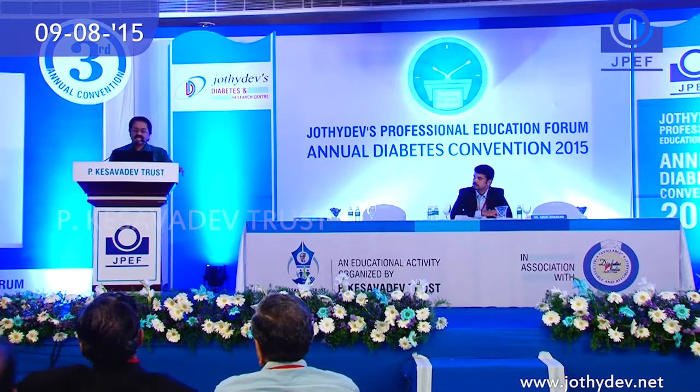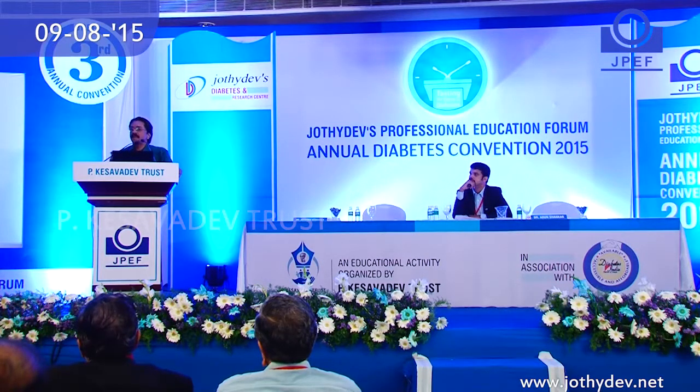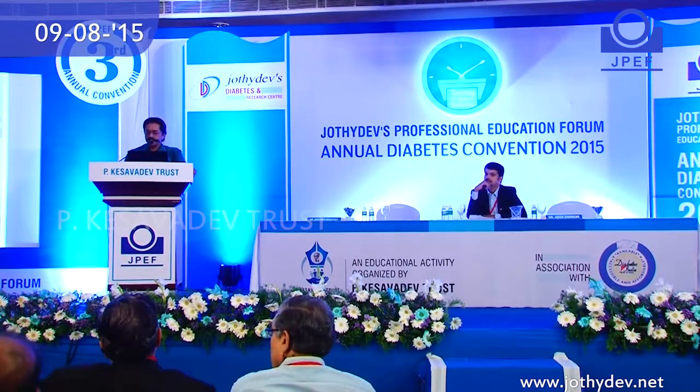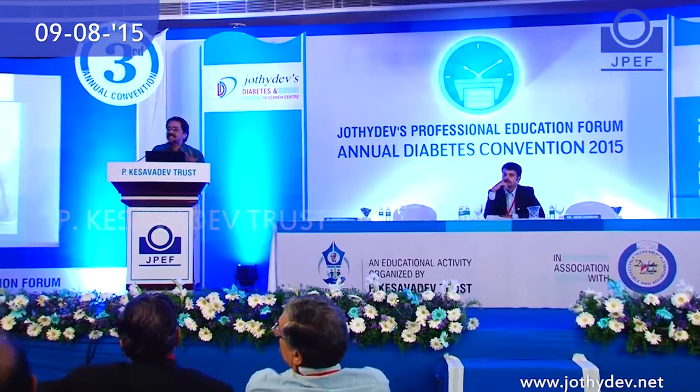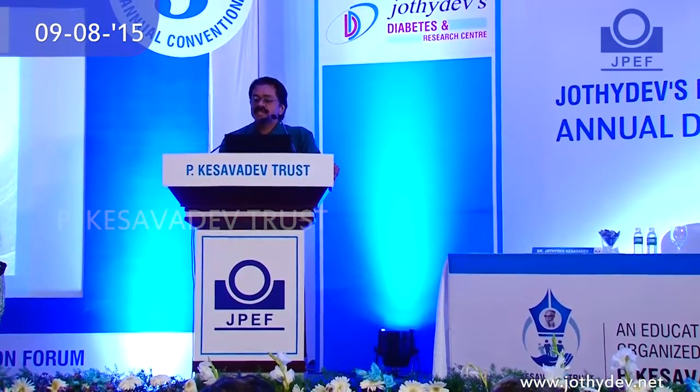This got replaced in the year 2012. This was the first VO pump we used in our center — the 530G — and now it is the 640G. This was the first pump in the international market which could suspend at the onset of hypoglycemia. Yesterday we discussed the major challenges in treating diabetes, and the first major challenge is hypoglycemia. All newer medications and technologies are aimed at addressing the risk of hypoglycemia. The revolutionary 640G, just launched in the Indian market, has an additional mechanism of predictive low-glucose assessment.